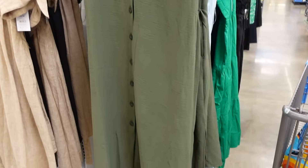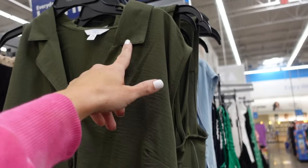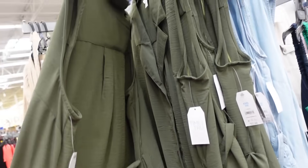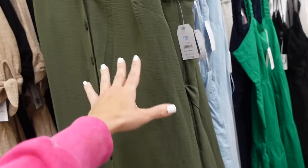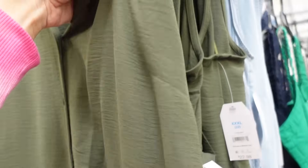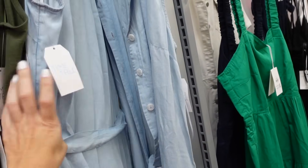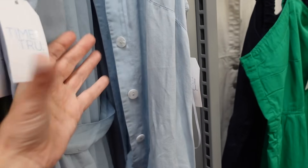This dress is from Time and True. It has that smaller collar, the lapel, it's a full button-down, has a little slit on the sides, and seam detailing in the back with the belt. Comes in this green lightweight flowy material and also the light blue chambray with white buttons.